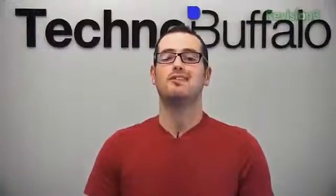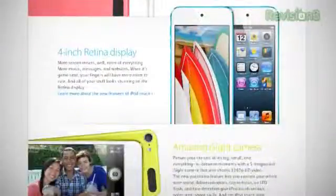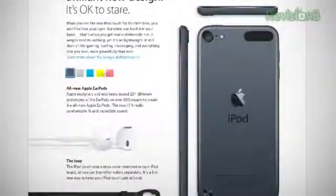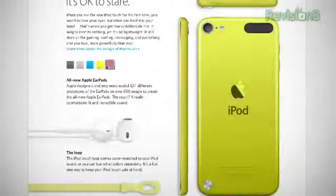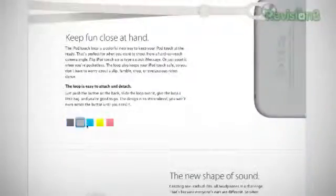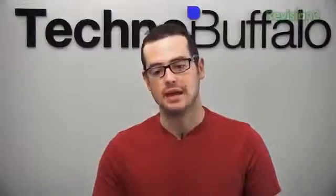So the iPod Touch — the new one is 6.1 millimeters thin and weighs 88 grams, with an aluminum back and the same Retina display as the iPhone 5. It's got the A5 processor, now dual-core. Battery life is super awesome: 40 hours of music or 8 hours of video. The camera got a serious update — 5 megapixel iSight camera with panorama mode. Apple also unveiled the iPod Touch Loop wrist strap, available in every color, coming standard with every iPod Touch. Siri is now on the iPod Touch. Pricing is $299 for 32GB and $399 for 64GB, shipping in October.